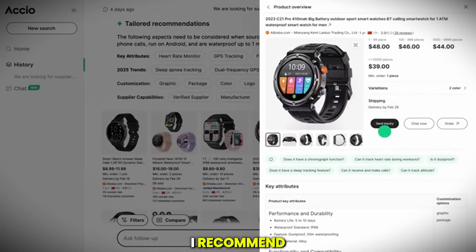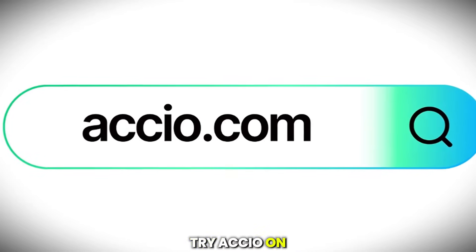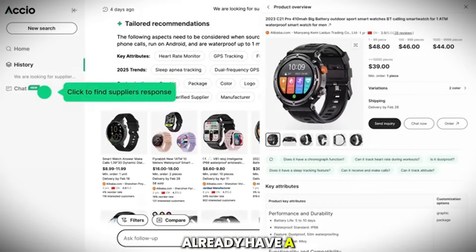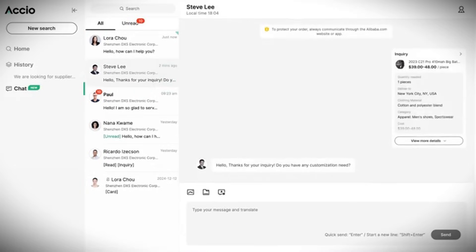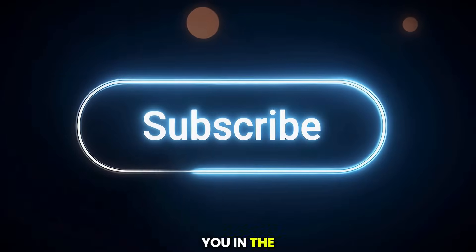So here's what I recommend: click the link in the description below, try Axio on your PC, and use the deep search and business research features. If you already have a product in mind, upload an image and search with your own twist. You'll be surprised how fast and easy it is to find your next winning product. Thanks for watching, and I'll see you in the next one.